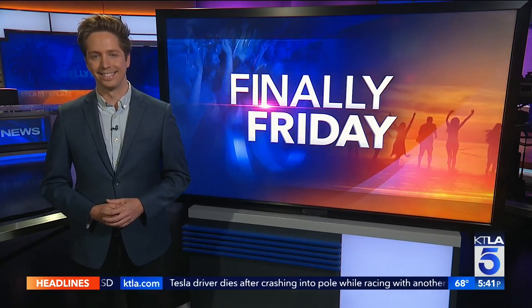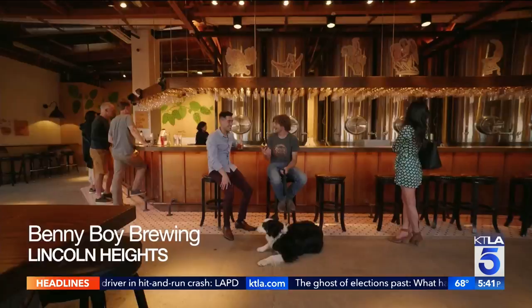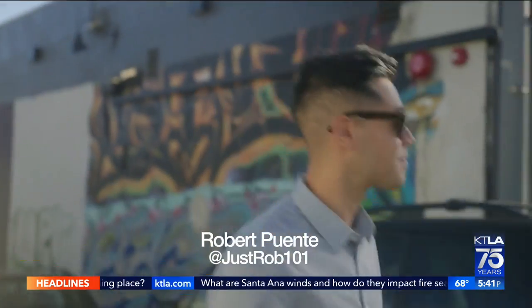It's the weekend. Beer on a patio in the sun — few things compare. The latest addition to Lincoln Heights' brewing scene is Benny Boy, so Robert and I headed down to check it out.